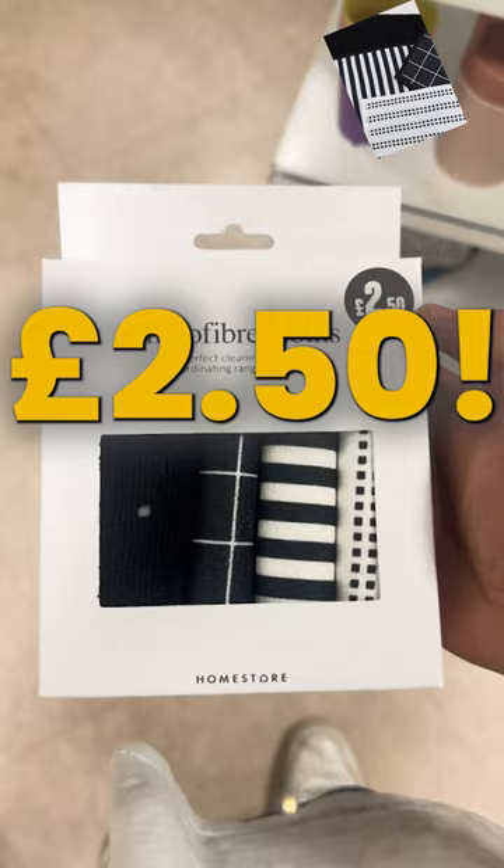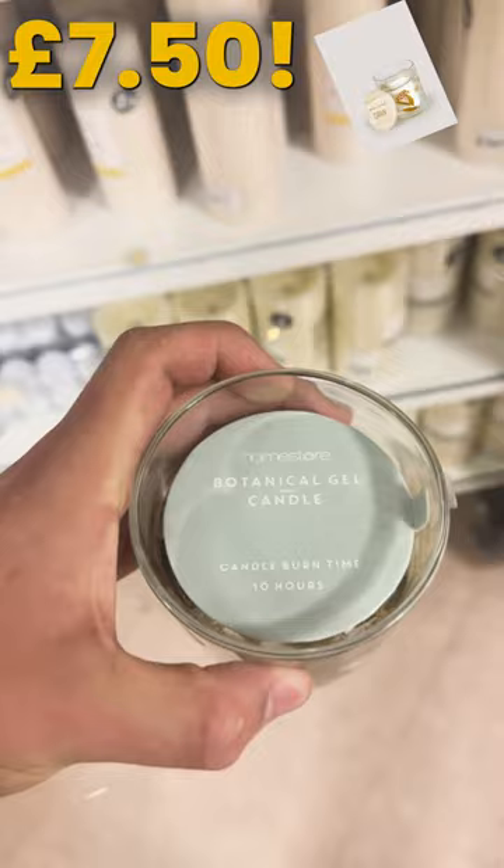Upgrade your sleep with our textured king-size duvet set, just £29. Set the ambience with the botanical gel candle, just £7.50.